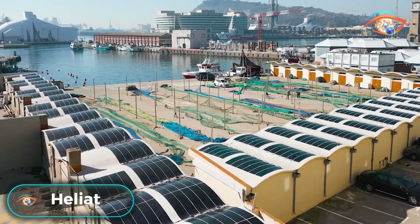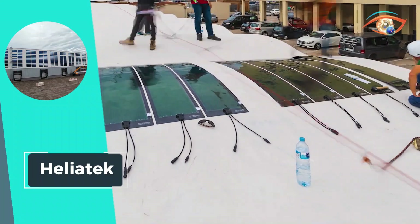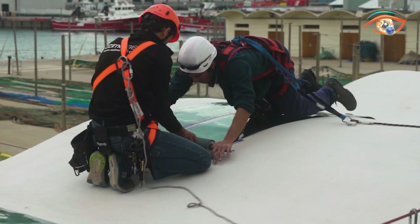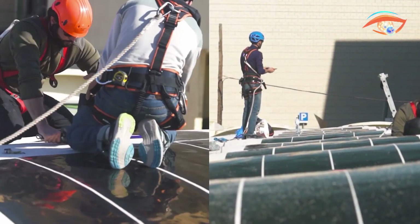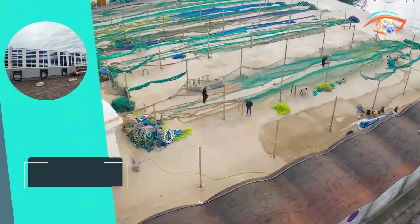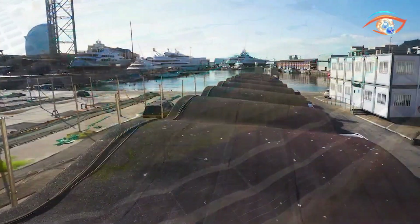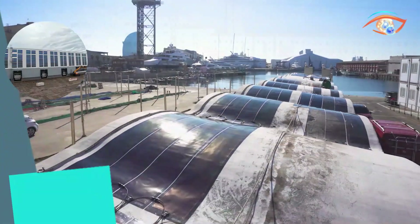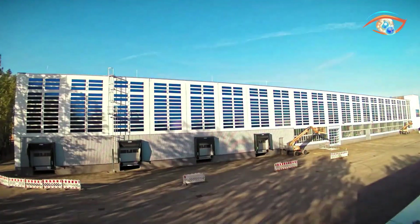Heli Atec introduces a ground-breaking solar solution with its innovative organic photovoltaic technology. This cutting-edge solar film is a testament to sustainability and efficiency. Unlike traditional solar panels, Heli Atec's organic photovoltaic technology allows for the production of flexible and lightweight solar films. This opens up a myriad of possibilities for integration into various surfaces and applications, including building-integrated photovoltaics, portable energy solutions, and even curved structures. Heli Atec's solar films pave the way for a new era in renewable energy, offering a versatile and eco-friendly alternative that aligns with modern design and energy needs.